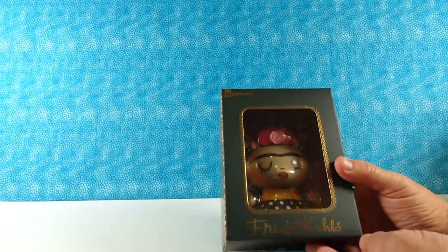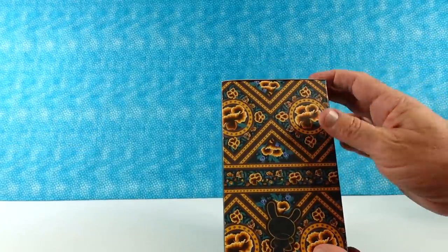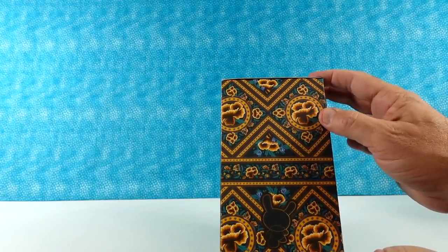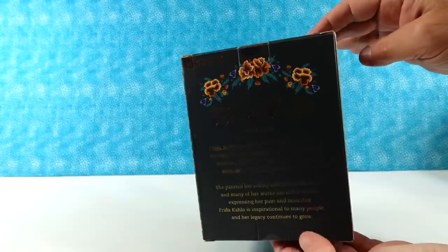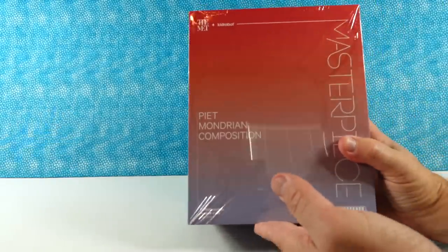And then we have the Frida Kahlo figure. I think that's so cool looking — I love this box. It's beautiful. That either looks like hen of the woods mushrooms or flowers — probably flowers, or coral. There's the back of the box. And it's a Dunny five inch.